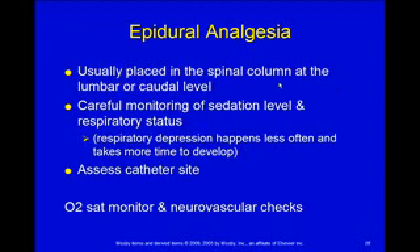Now, epidural analgesia is placed usually in the lumbar area. It can also be caudal, which is just a little higher. You really could place it anywhere, but it just typically is not. If you use that, at Children's, you have to have O2-SAT monitoring.